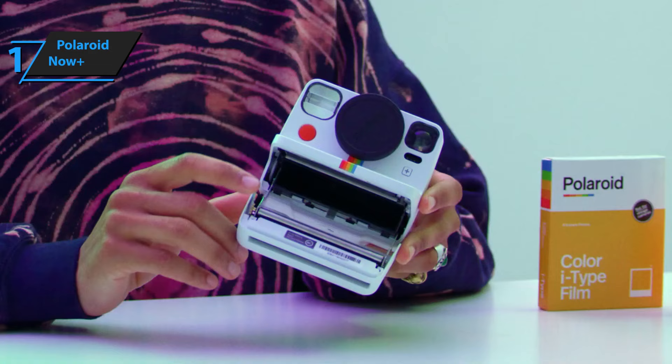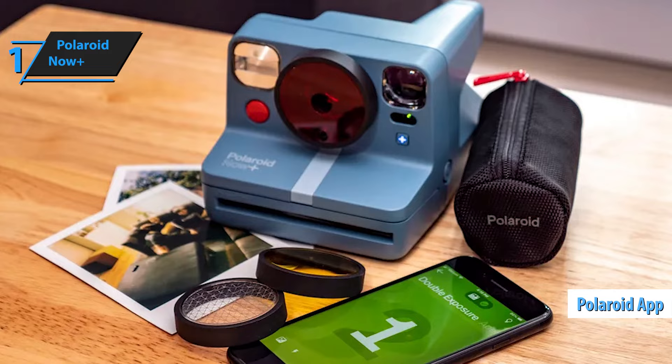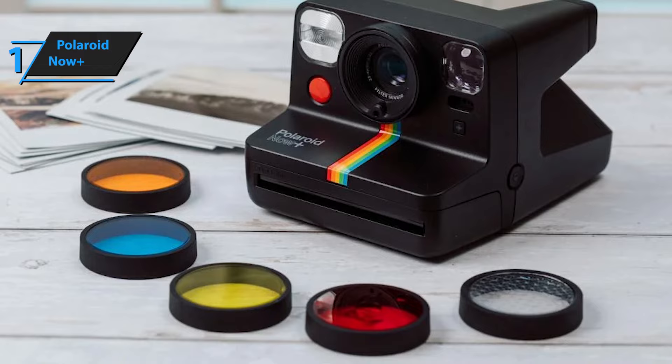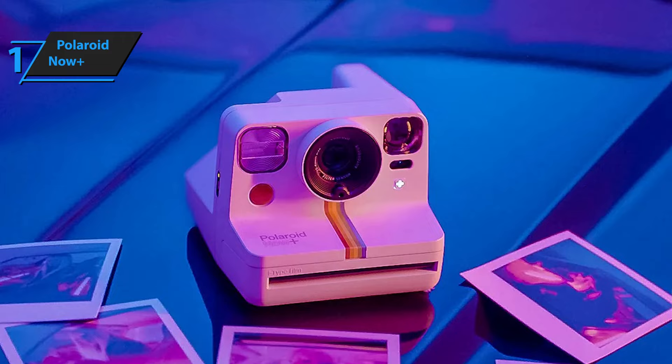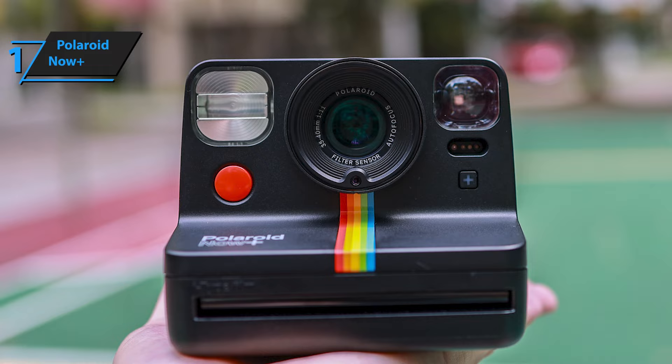Users can control the device via the Polaroid app, which enables remote shooting and features a universal tripod mount. Additionally, five lenses that fit the camera come in a convenient carrying case, which is sold separately. It takes about two hours to fully charge the camera with its included micro-USB charger, and according to user testimonials, it can hold up to 100 prints. The Polaroid Now Plus uses I-Type film, a relatively large square with a small frame around it, resulting in bigger photos than the Instax Mini 40 can produce.